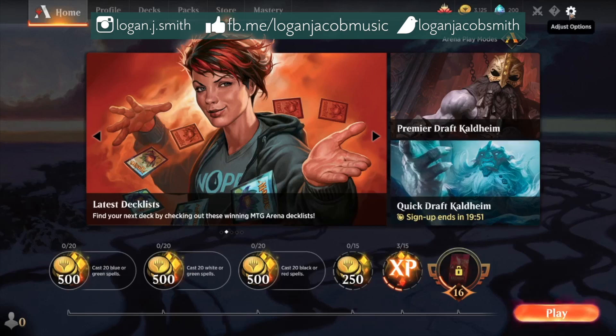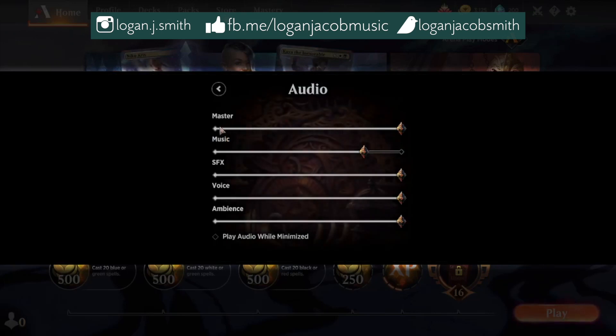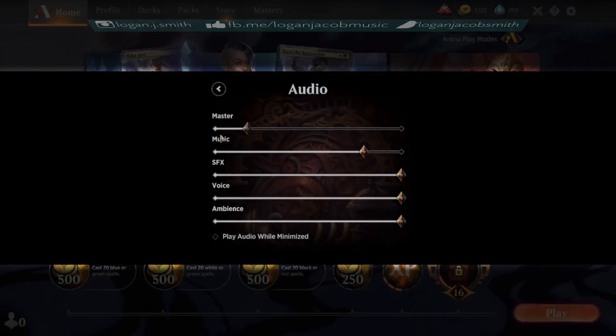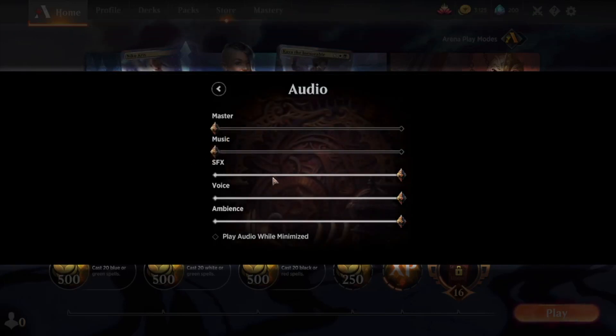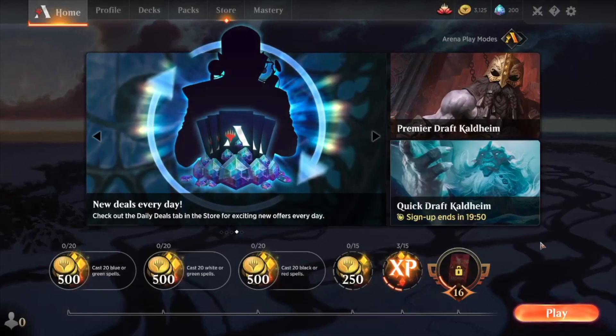I'm going to go ahead and turn off the sound effects — I don't know if it's recording those anyway, but just for my sake we'll turn all the audio off. I don't usually use those anyway, although there is some pretty cool stuff in there. I think they've done a good job with Magic Arena. Okay, so let's see how it goes — it loaded pretty fast. I'm fairly impressed with that.